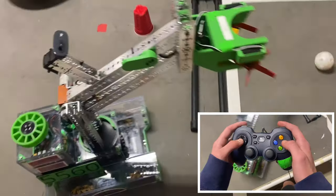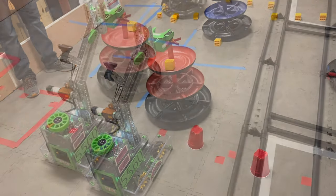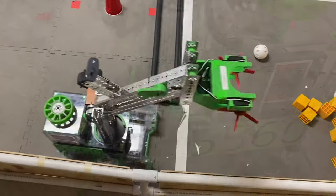Not only does Geraldine use odometry in autonomous, but also in driver-controlled. With the push of just one button, Geraldine can locate herself in front of the shipping hub faster than what our human driver was able to do.